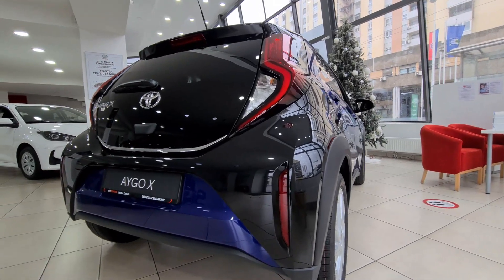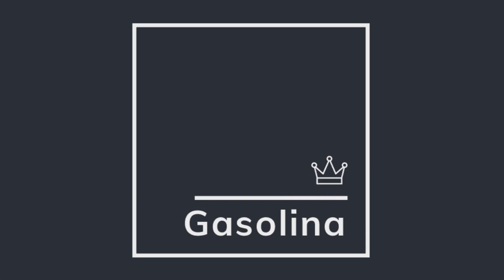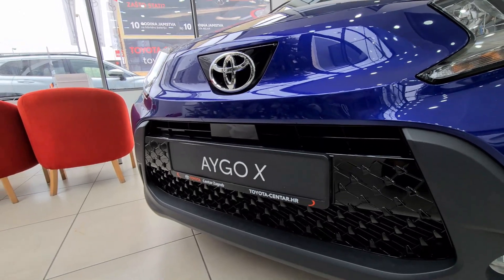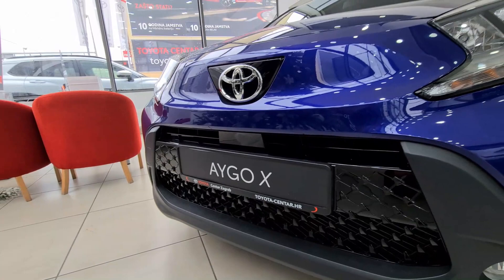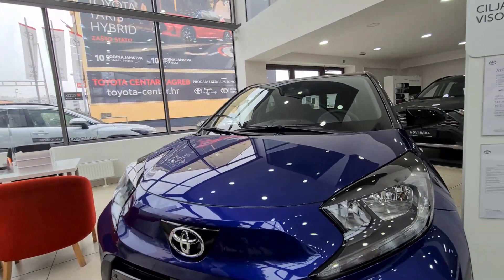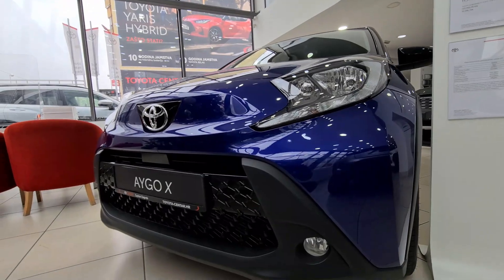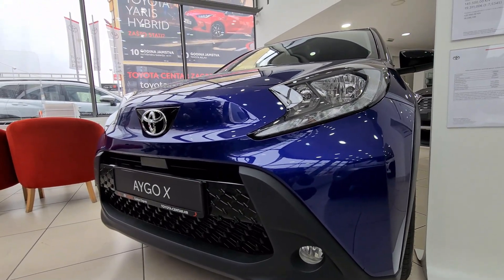Hello and welcome everybody to a brand new 2022 Toyota Aygo X. Before we go any further with the full review, special thanks to Toyota Center here in Zagreb for making this video possible — I will put all their info in the description below. Let's start this review with some basic trim levels: this is the Trend trim level.